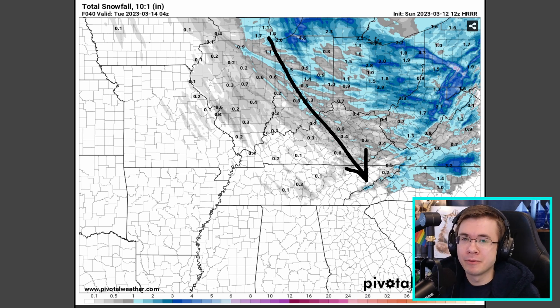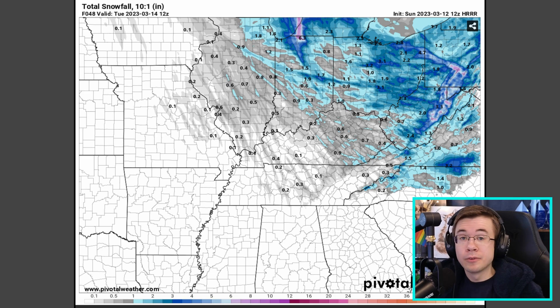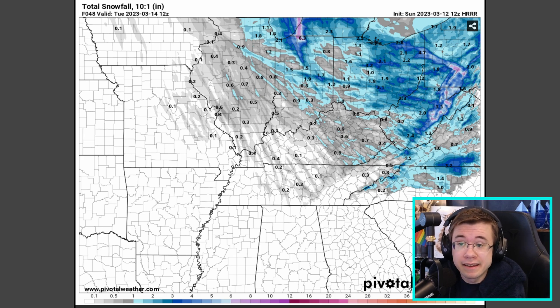I know a professor there who's probably pretty excited at this model data. Otherwise, a lot of the Midwest into the Ohio River Valley is probably going to see some flurries tomorrow, but not enough to warrant a winter storm warning or even an advisory. I hope y'all enjoy the light snow in Chicago, much of Indiana, all of Ohio, West Virginia, eastern Kentucky, and even eastern Tennessee and possibly western North Carolina.